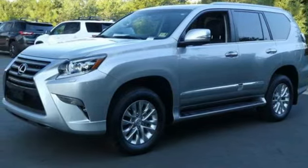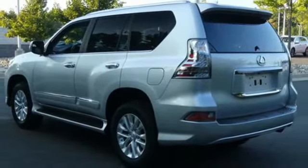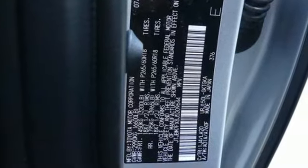Auto-dimming rear view mirror, external memory control, Bluetooth, power tilting steering column, auto tilt-away steering column, and power with tilt-down heated mirrors.